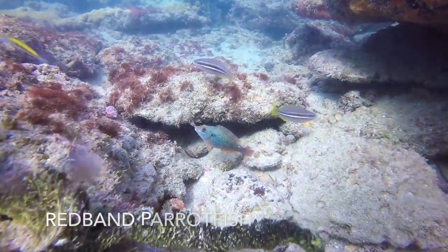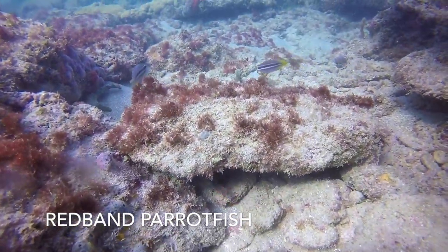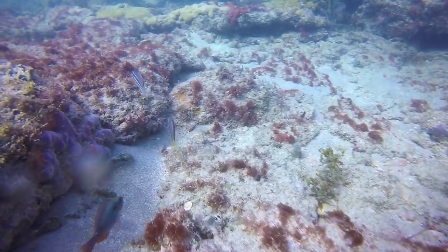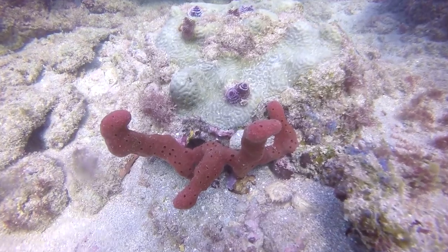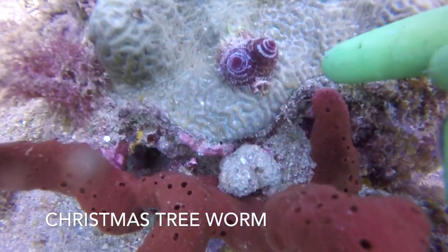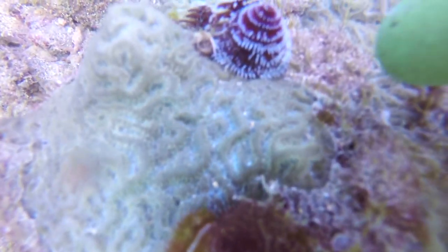This red band parrotfish is flaring its dorsal fin because he is probably bothered by how close I'm getting. It's not that great of an idea to touch marine life, but with these Christmas tree worms, only slight disturbances can cause them to retract into their holes. They'll return again after a few seconds.